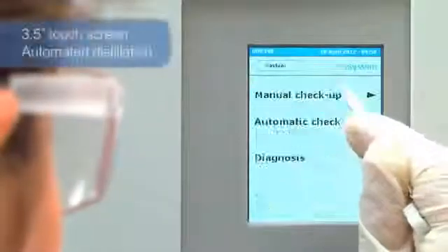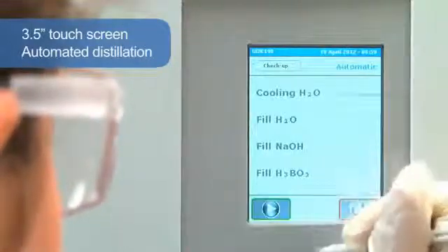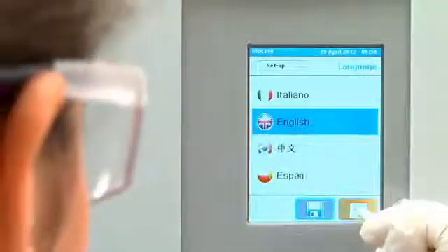With a 3.5-inch touchscreen color display, the UDK 149 achieves automatic distillation through alkali, dilution water and receiver solution addition, with pre-programmed distillation protocols and reaction times. It provides regulated steam output and conveniently automatic draining of sample residues. The most commonly used languages are pre-installed.